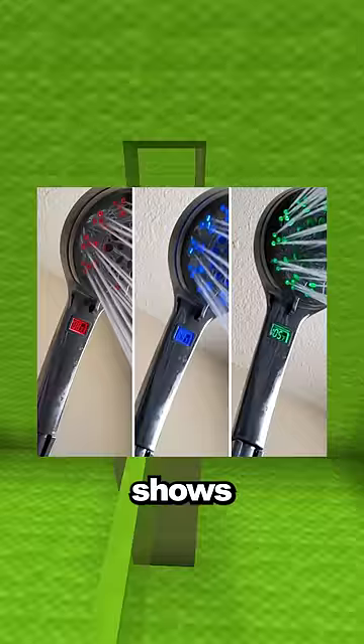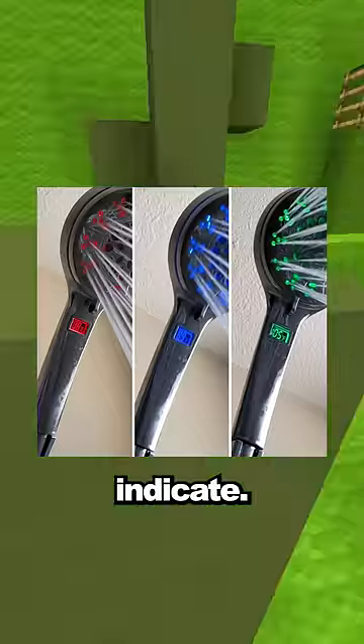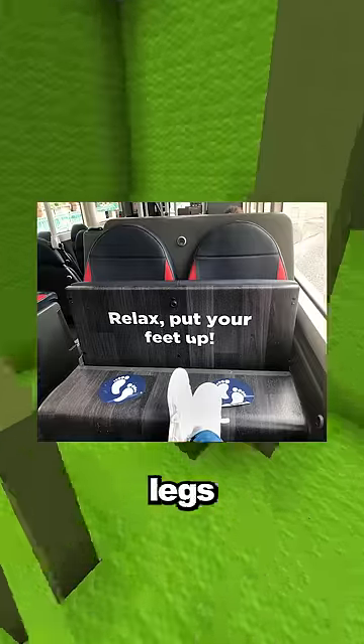Smart inventions you didn't know existed. The shower head shows how warm the water is with colors to indicate. This bus has foldable seats so you can rest your legs and the seats won't get dirty.